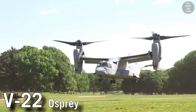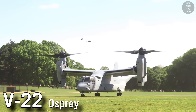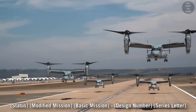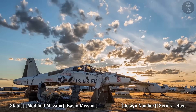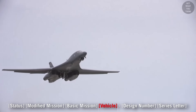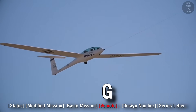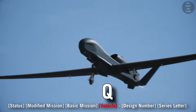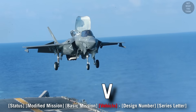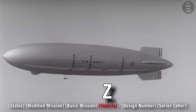The letter V in V-22 Osprey relates to the aircraft's capability to perform vertical or short takeoff and landing. In the MDS designation, vertical takeoff is neither a mission type nor a status — it belongs to the vehicle type segment. For typical fixed-wing aircraft, no vehicle type is mentioned, but gliders are designated as G, helicopters as H, unmanned aerial vehicles as Q, space planes as S, VTOL and STOL as V, lighter-than-air aircraft as Z.